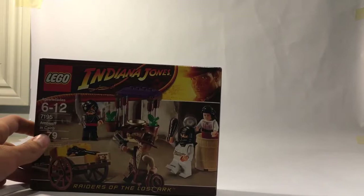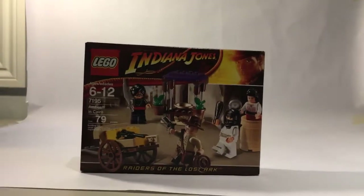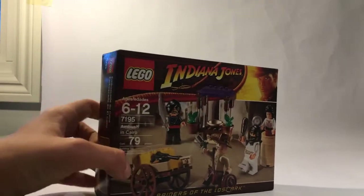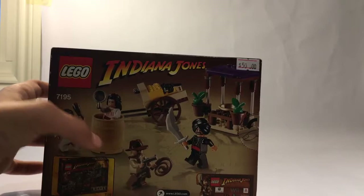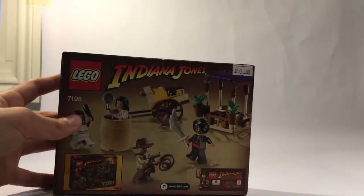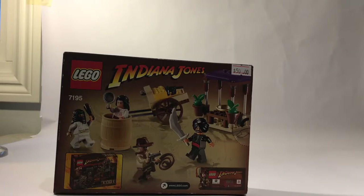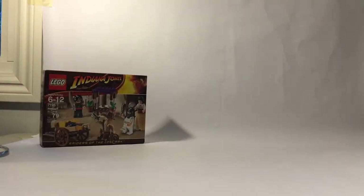The first thing I got is the 7195 Indiana Jones Raiders of the Lost Ark Ambush set. This is the first set I got — it's original and sealed. It comes with four figures including Indy. I don't really know why it comes with the machine gun because that didn't happen in that scene — I'll just tell you that for a fact.